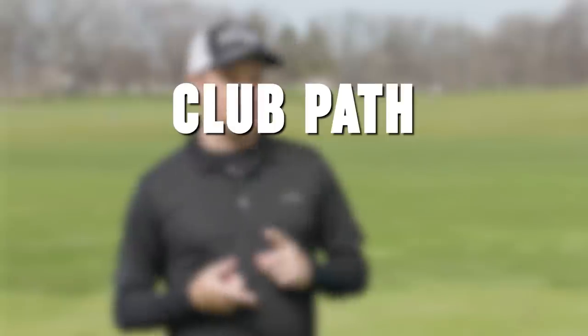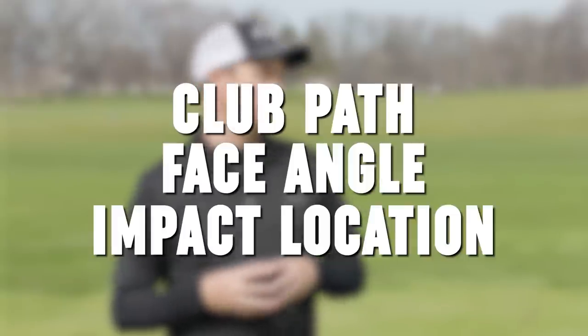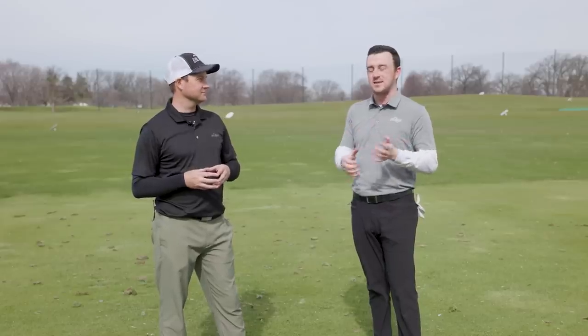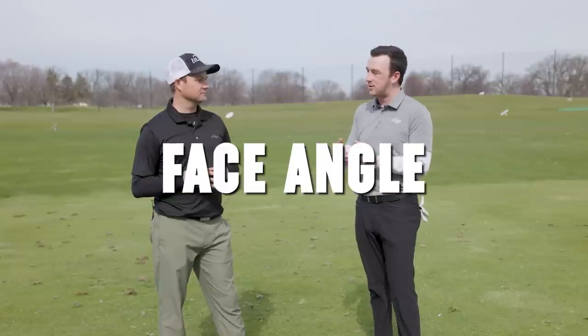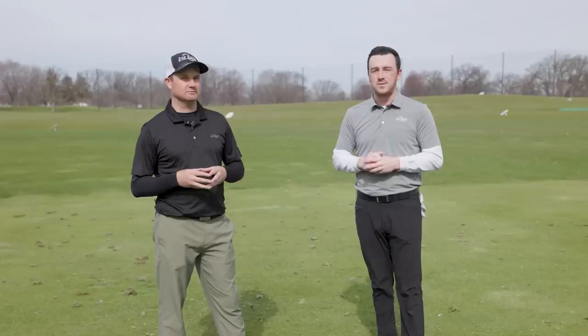It comes back down to your club path, your face angle relationship, your face-to-path, and also where you're hitting on the club face. We're going to look at all three of those things with TrackMan. I'll be the test sample today — I'll hit some slices, we'll look at the data, and then we'll show how you can fix face angle and club path for a much straighter ball flight.